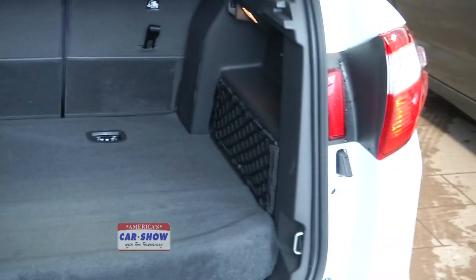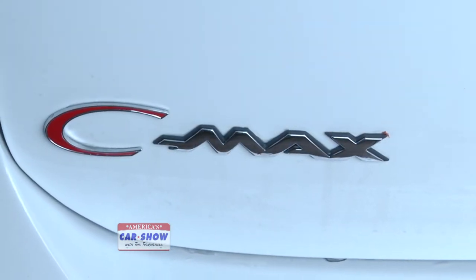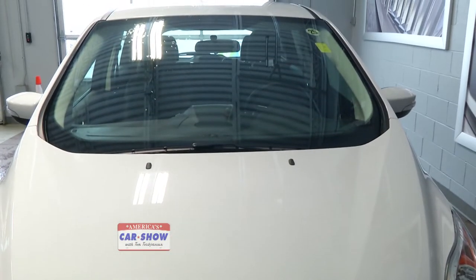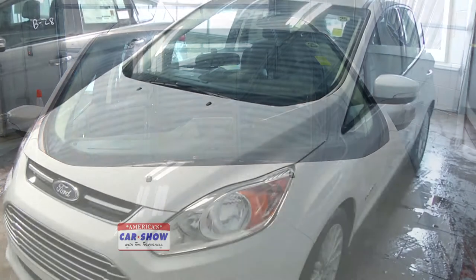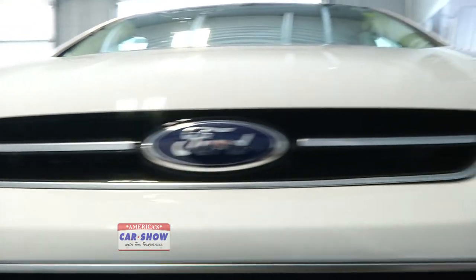One of the big things people are concerned about is what happens if the battery pack goes bad. There are all kinds of rumors about how much they cost. But anything to do with the hybrid system is covered under the eight-year, 100,000-mile warranty — including the battery itself. Anything under the gas-powered components is under the three-year, 36,000-mile warranty. This gives new hybrid buyers more peace of mind.